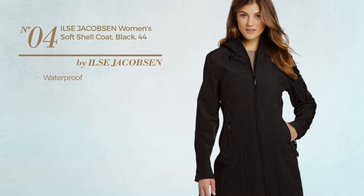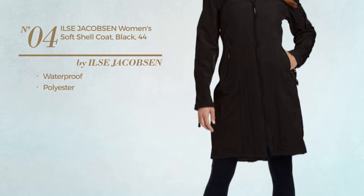Number 4. Made of waterproof or polyester. Available in 2 more colors.